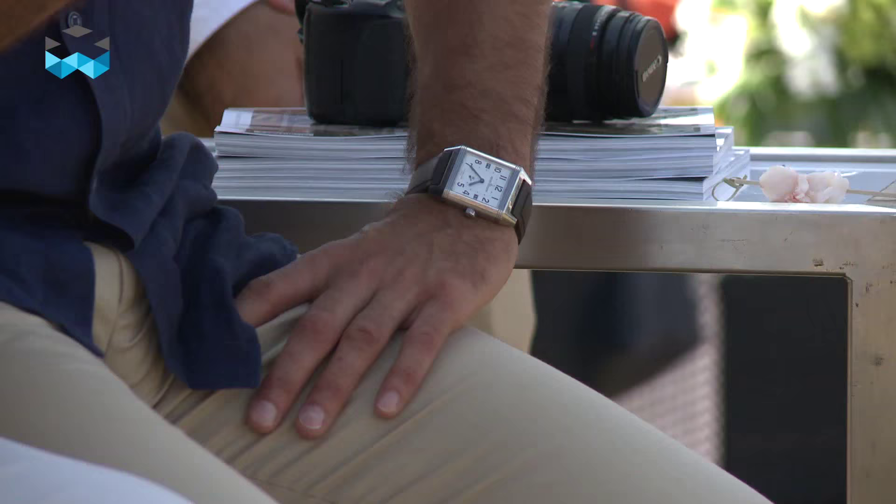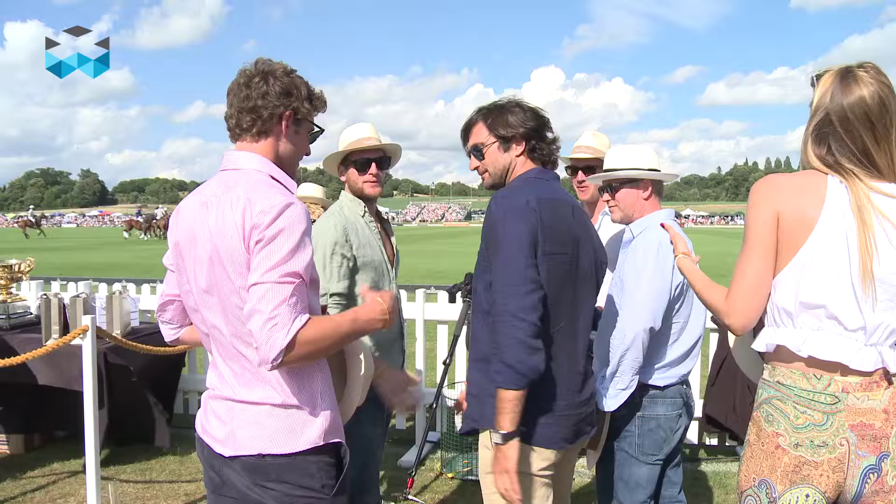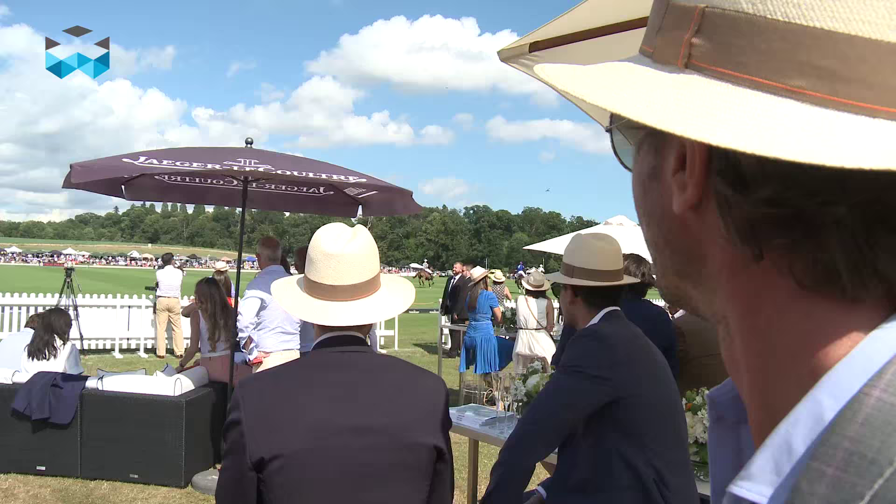I always ride with my watch because I know exactly what amount of time I have to ride them and exercise them before a game or two days before the game, so it's quite important. Thank you very much for your time and have a nice day. You too, and I hope you enjoy the Jaeger-LeCoultre Gold Cup.